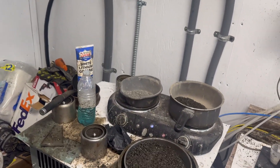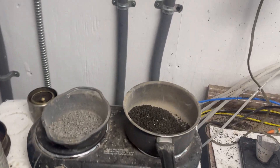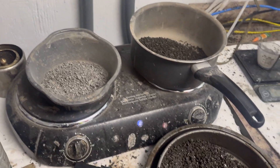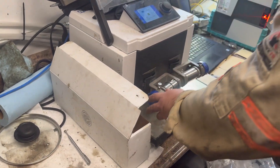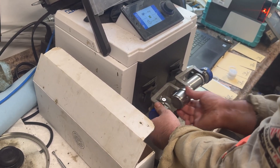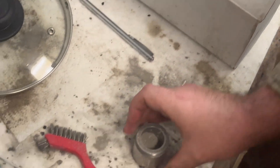We take those cuttings and to further process them for XRF, we need to have them completely dry. Here they're added to a hot plate to help accelerate that process. This is primarily for mineral identification. To continue this process, we then take those cuttings and proceed to grind them, using this device here.